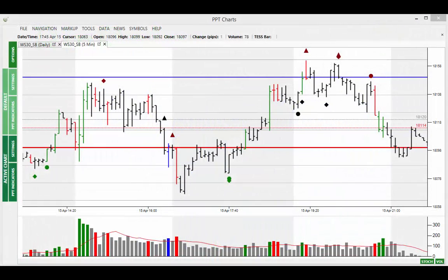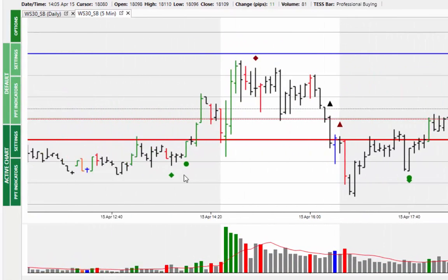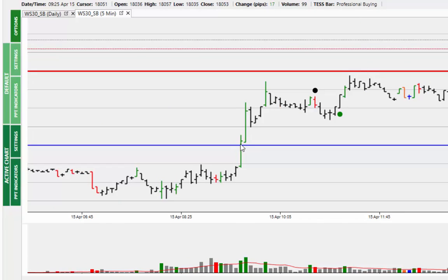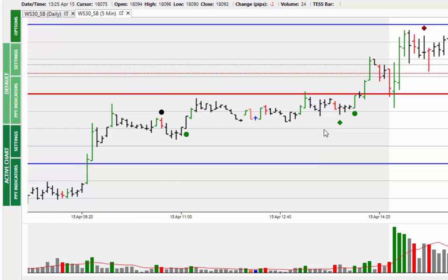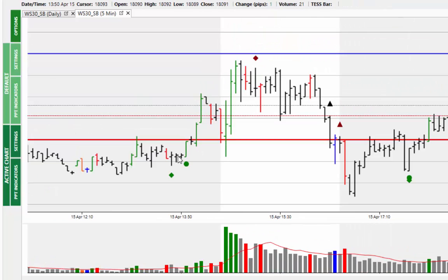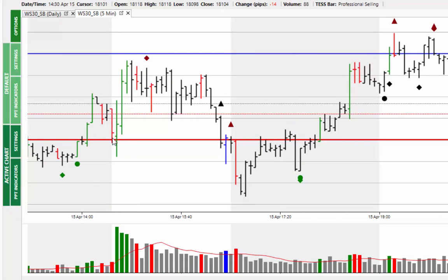Welcome to the market alert for Thursday the 16th of April 2015. Starting off in the five-minute chart, you can see yesterday the market trading strongly through the 18,050 in the pre-market session. Looking at the daily chart, this is where we had the issue with the 76% level. The market took advantage pre-market, drove through with professional buying, and then continued, going through the 18,100 level.